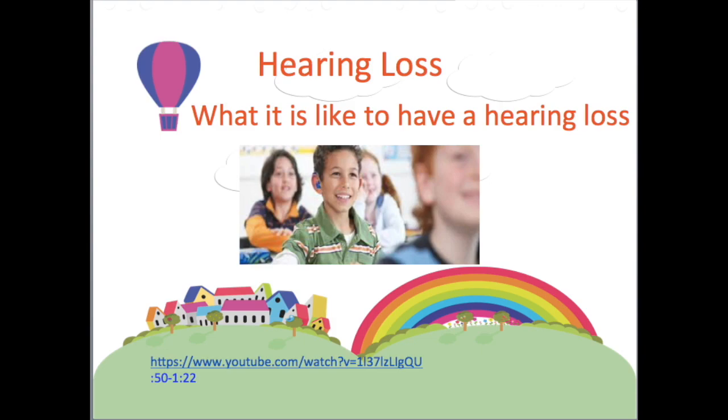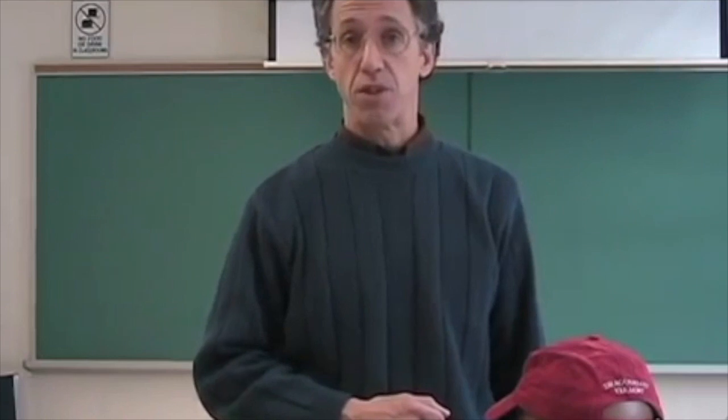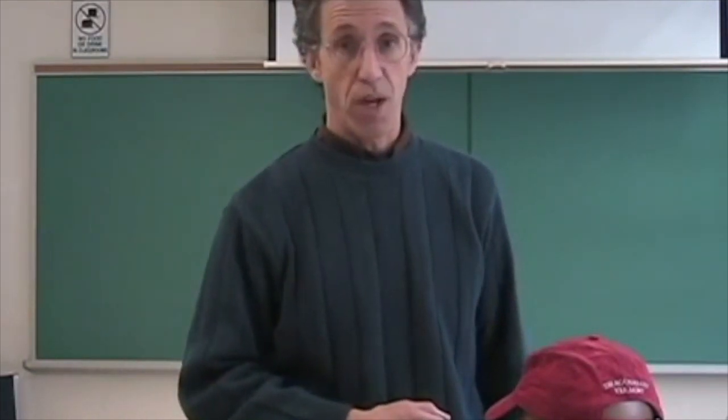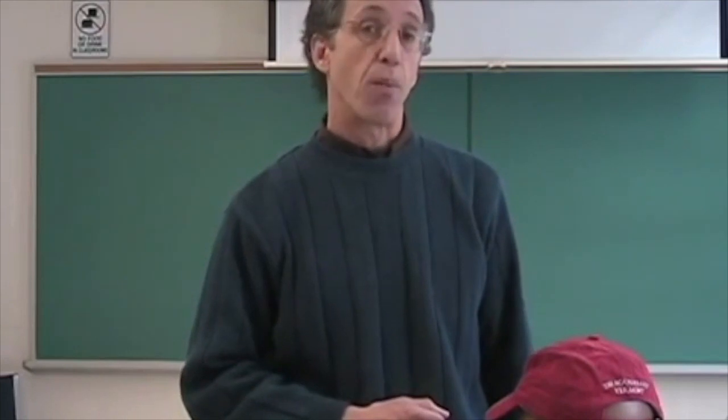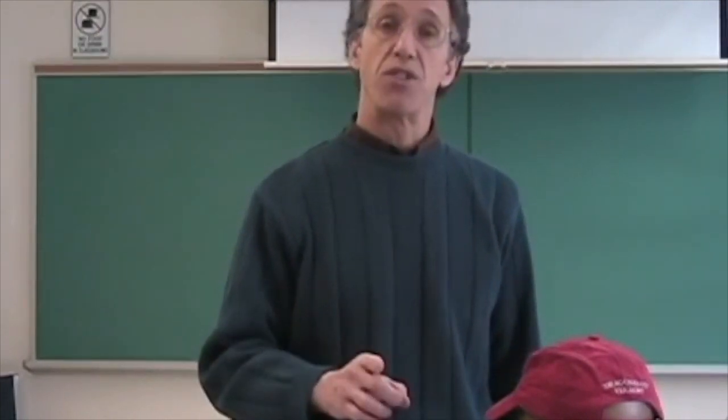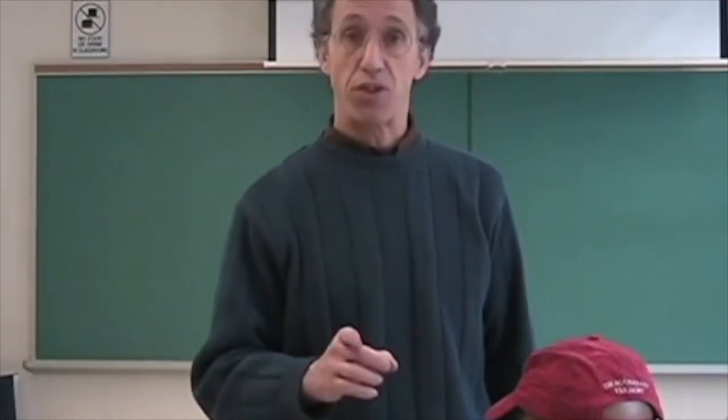Here's an example of listening through a hearing aid in the classroom. The first condition we would like to demonstrate shows what happens when the teacher walks further than three feet away from the hearing aid. I'm going to walk approximately ten feet away, and as I do, you will notice that the loudness and the intelligibility of my speech decreases.